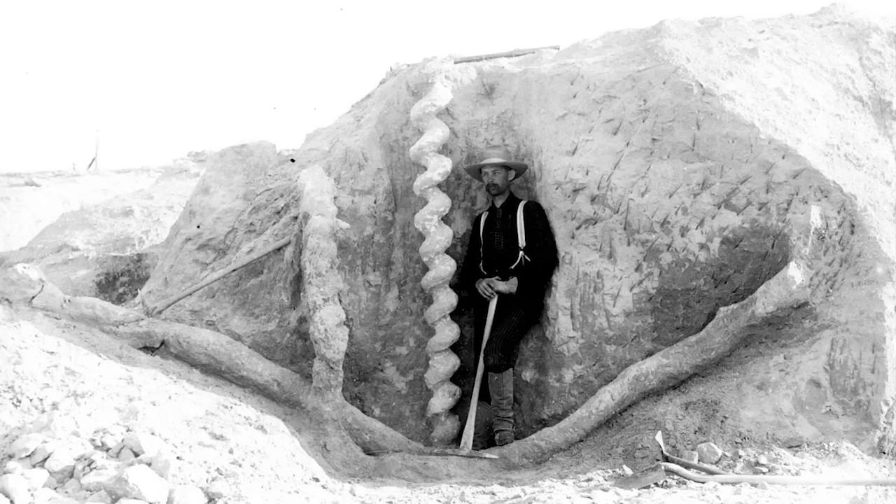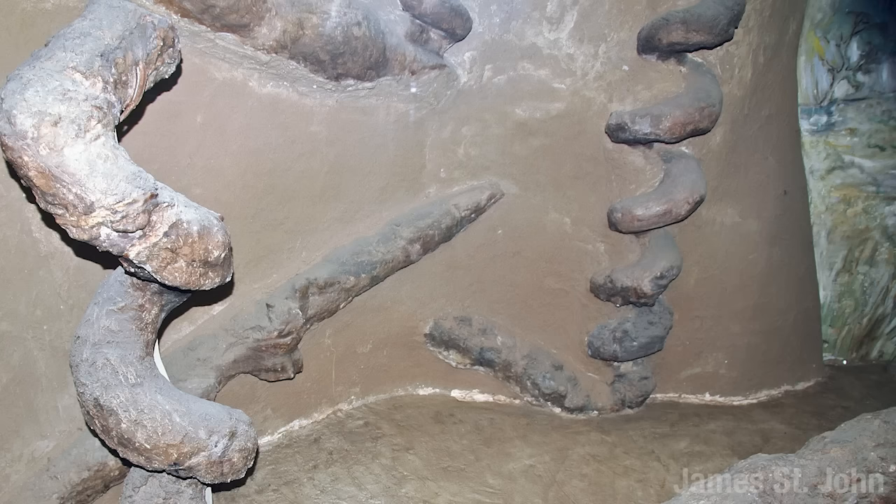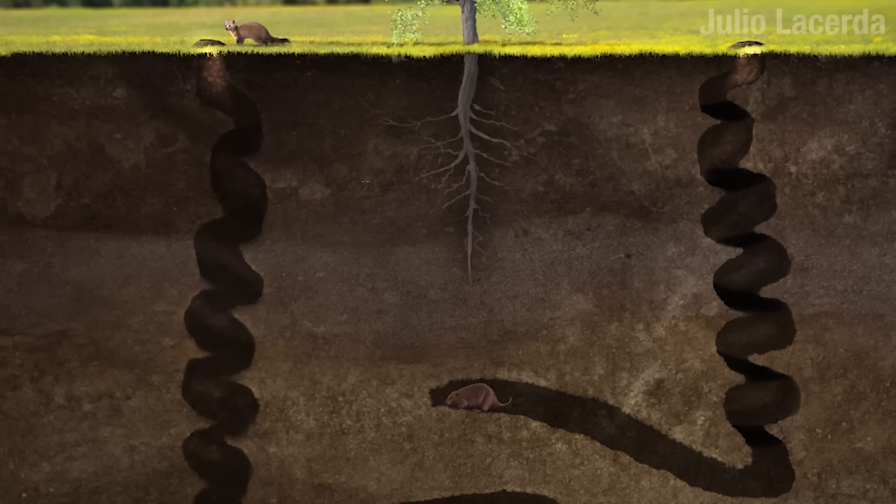Look at this thing. When people first discovered it, they didn't know what it was. They called it the devil's corkscrew, because apparently the devil has big bottles of wine. Personally, I think devil's bicycle seat or devil's catheter would have been more devil-appropriate. You know what it is? It's the fossilized tunnel of Paleocaster, a beaver that lived 20 million years ago. See? Good at hiding.